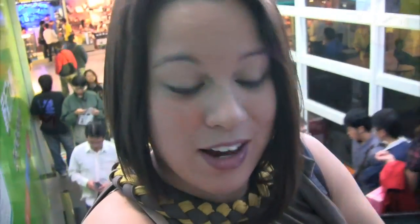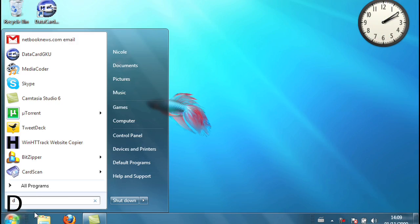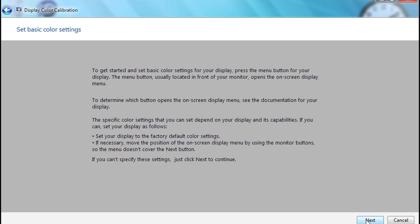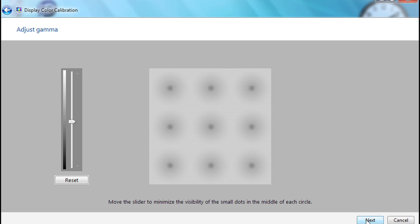Another handy tip for Windows 7 is the wizard for calibrating your video and color display. Search and launch 'DCCW' from the Start menu — it'll run you through a series of pages where you can adjust the gamma, brightness, contrast, and color of the screen to make images look their best.